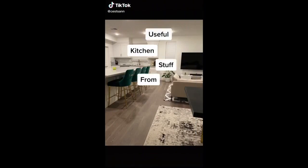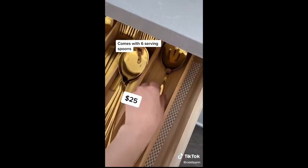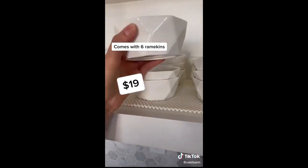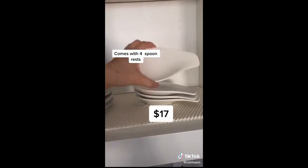Here are some really useful kitchen stuff from Amazon. This six-piece serving spoon set — I love that it's gold, I think it's super chic. I use it for parties. This six-piece ramekin set, I use it for things like sauces and toppings. And this spoon wrap.